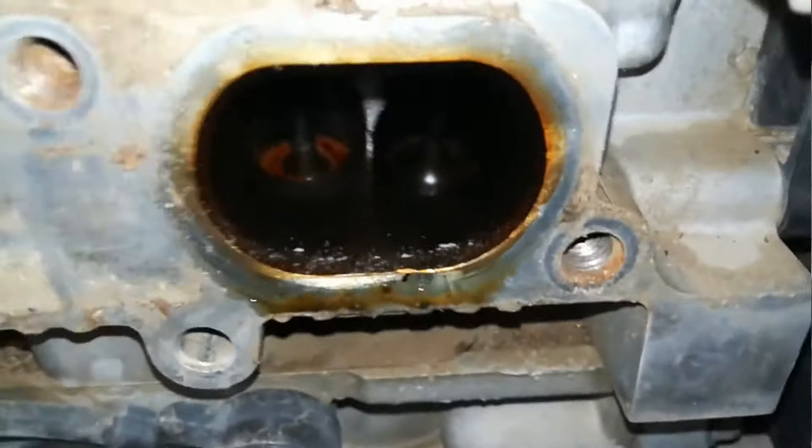No recomiendo aplicar aditivos al motor. Para este caso la solución es cambiar las guías de válvula, las válvulas afectadas, los gorros de válvulas y el empaque de válvula. Los pistones no presentan holgura con las camisas, por lo que solamente se realizó reparación en la culata y se corrigió la falla.